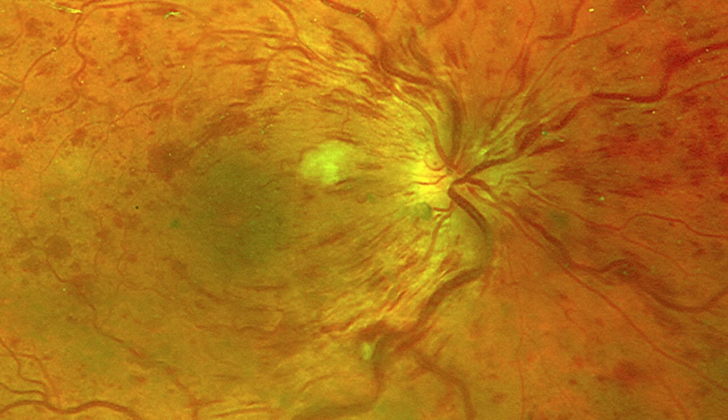In general, these treatments — anti-VEGF, laser, and steroid injections — are the same treatments used for all forms of retinal vein occlusions. The central retinal and hemiretinal vein occlusions share the same pathogenesis as branch retinal vein occlusion, just at different locations within the eye. However, the central retinal vein occlusion is a bit more dramatic and carries a higher risk of other complications, including a certain type of glaucoma.